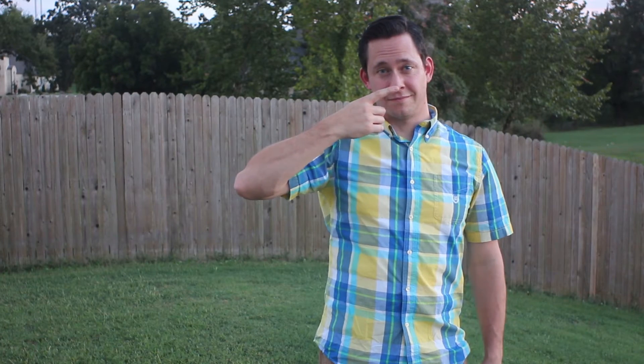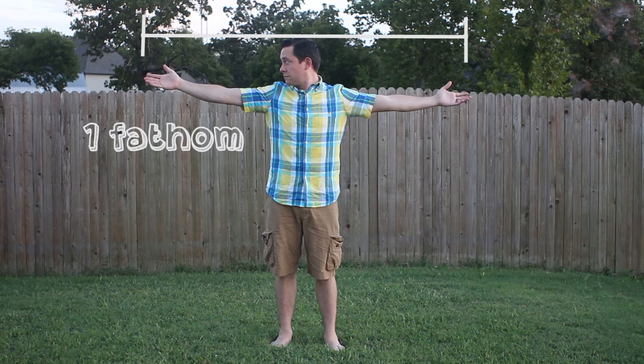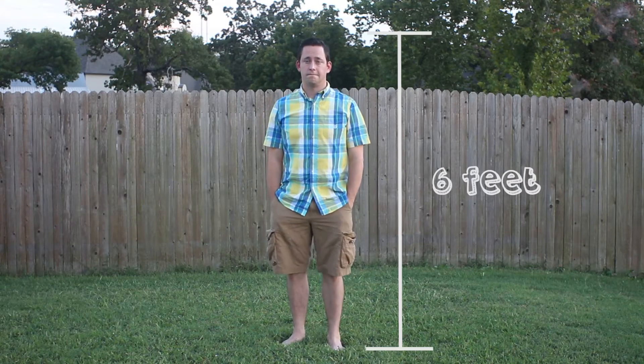You can measure a yard from your nose to your outstretched fingertip. A fathom is fingertip to fingertip with your arms outstretched — although I don't know why you would need to know a fathom, but if you ever do, there you go. And if you're an even height like me, your height could also be used for measurement.